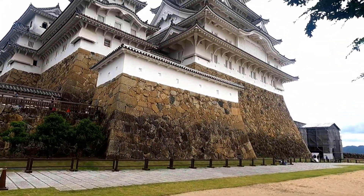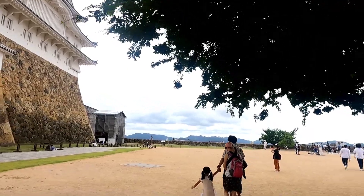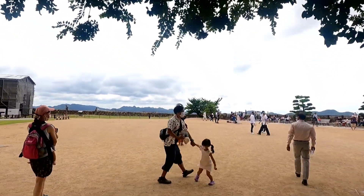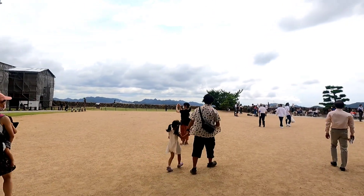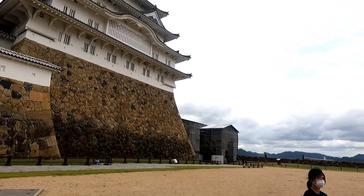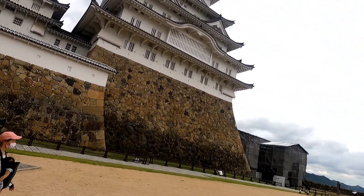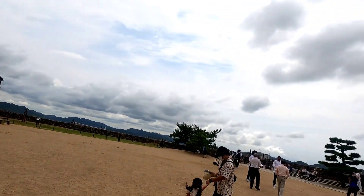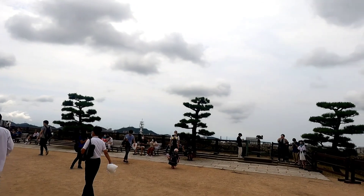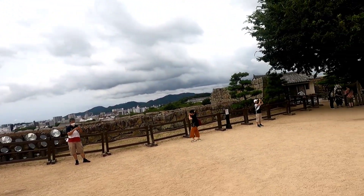If you look at the number of important cultural buildings, there are eight national treasure buildings — the main keep and three small keeps, and others are galleries. In total there are 74 buildings: 27 towers, 15 gates, and 32 walls. The 27 towers are called Ai, Ro, Ha, Kesho, Ikaku, Obi, etc. The total weight of the main keep is estimated to be around 5,700 tons.